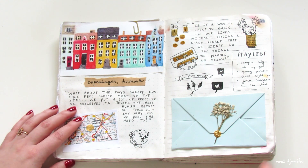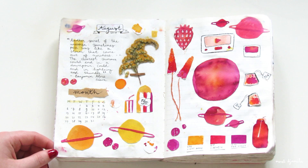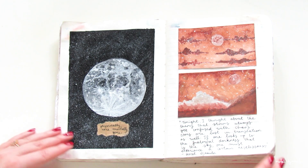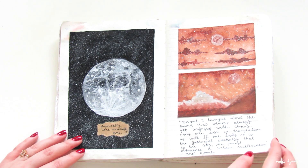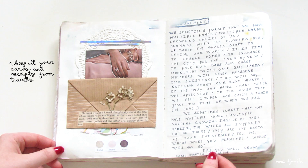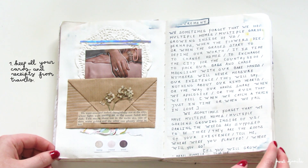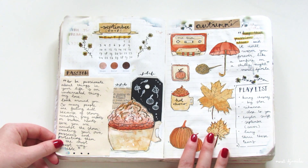This is the journal spread that I made while I was visiting Copenhagen in Denmark with my sister. Creating travel spreads is actually one of my favorite things to do, because it's a great way to capture your memories. I always recommend it to people to keep all your travel cards, receipts, and pictures, because nothing is better than looking back at your travels after a couple of years and remembering all these good events.